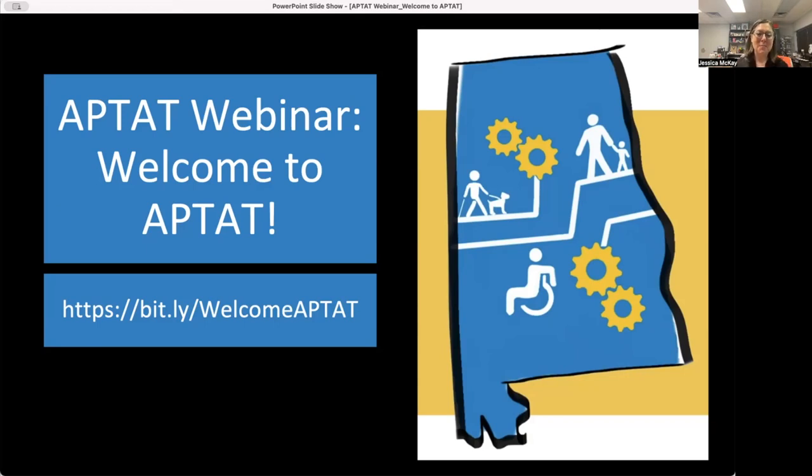Hello everyone, and welcome to our monthly APT-AT Assistive Technology webinar. This month we are welcoming you to APT-AT. This is a re-recording from our session on Tuesday, October 24, 2023. We had trouble with the captioning covering our slides, and we wanted to keep captioning as an available option rather than burned-in open captions. So we decided it was best to re-record this portion of the webinar series.